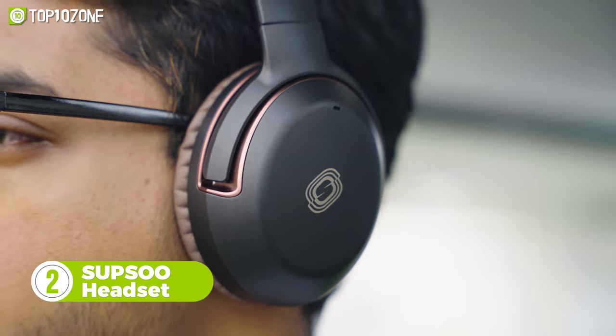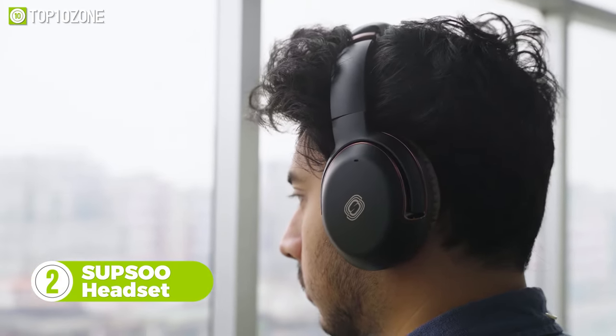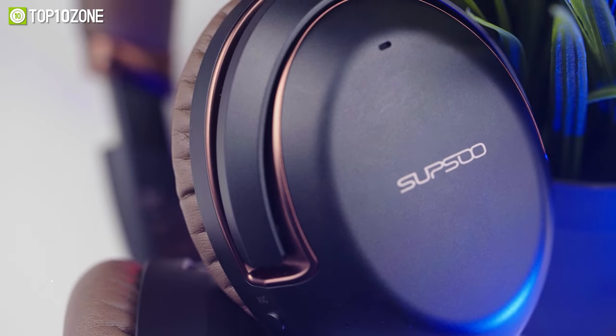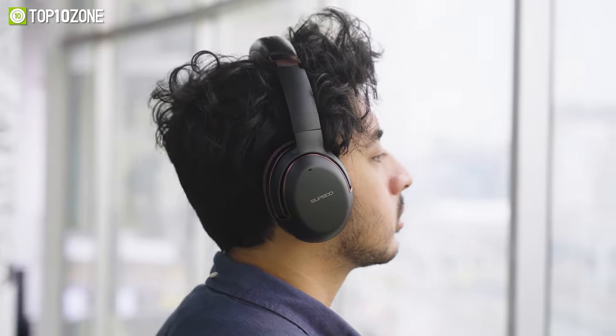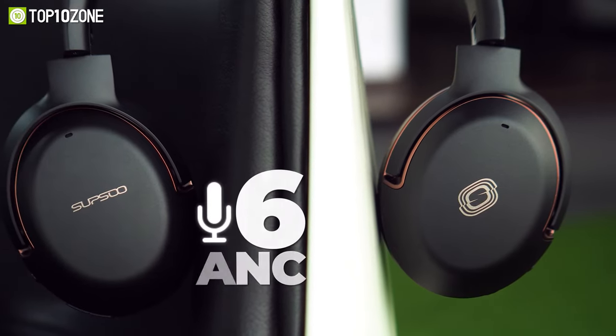Experience the sound of a live concert in your ears with the Supsu wireless headset, which will amplify the smallest details and keep you grooving the whole day. Premium studio-quality stereo sound is delivered from its powerful 40mm driver, and you'll be able to hear audio with crystal-clear clarity and a well-balanced bass.